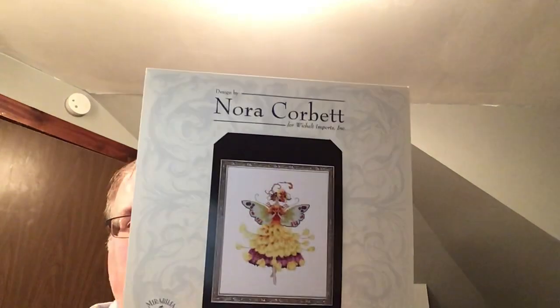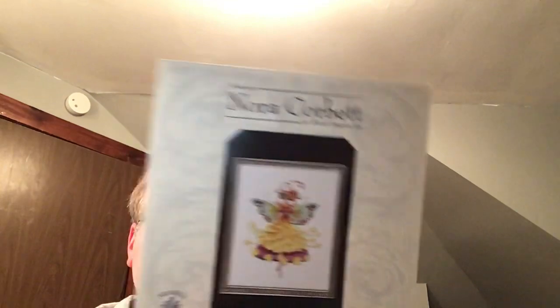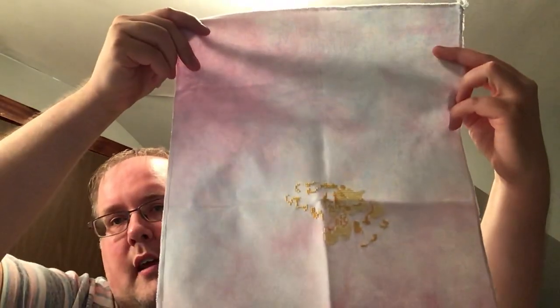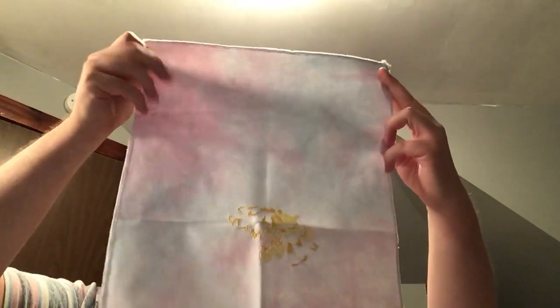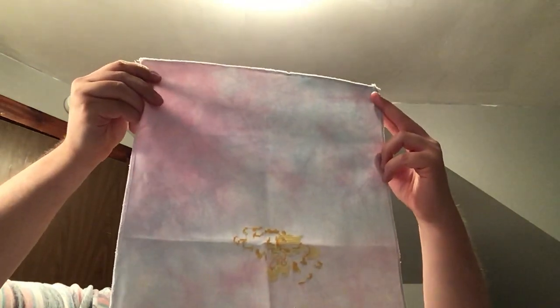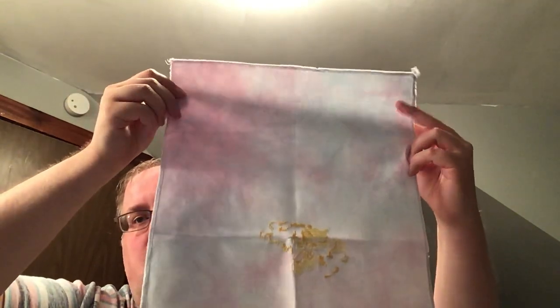I started Buttercup by Nora Corbett. She's been in my stash, kitted and ready to go since she was released back in 2013. Those are fireworks going off in the background! Got a lot of yellow going on. This is a Sugar Maple fabric — they're no longer in business but I love this fabric. It's a 32-count Lugana, I think — it's stiff, it's hand-painted.